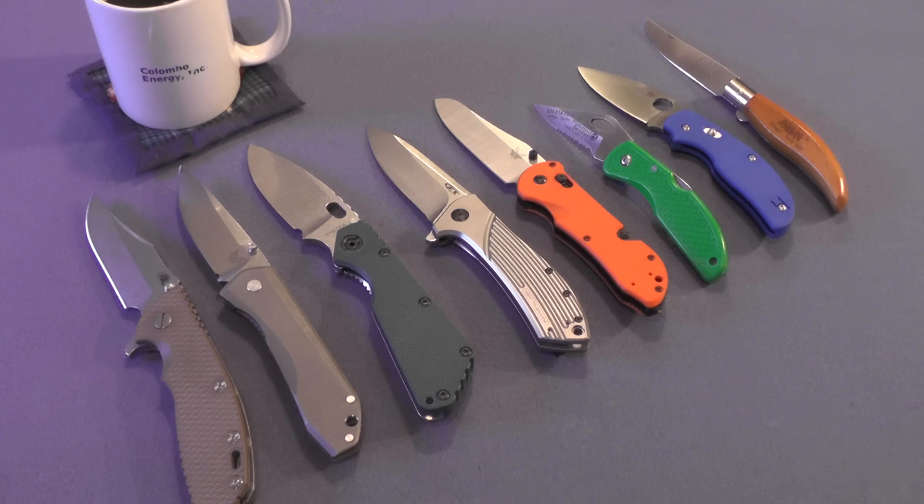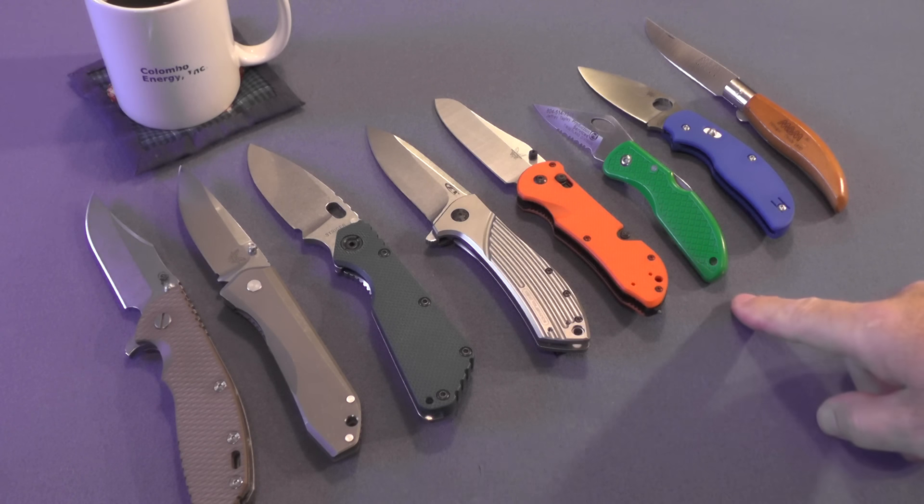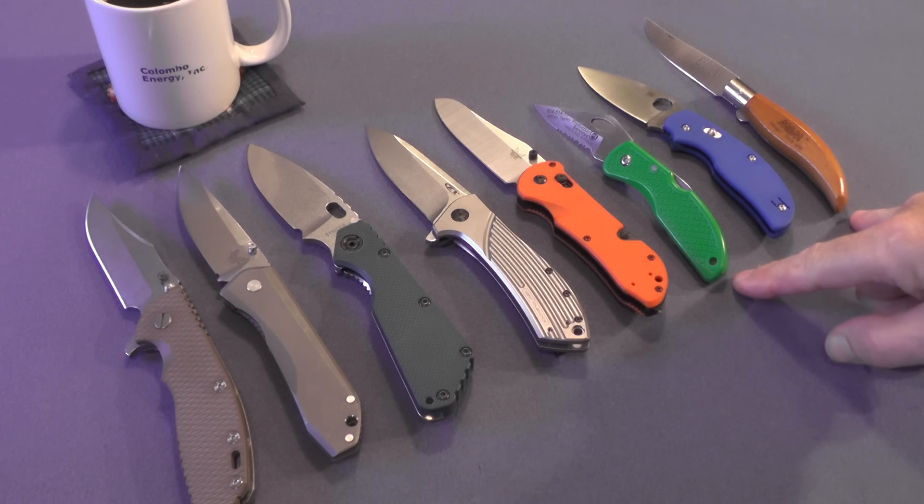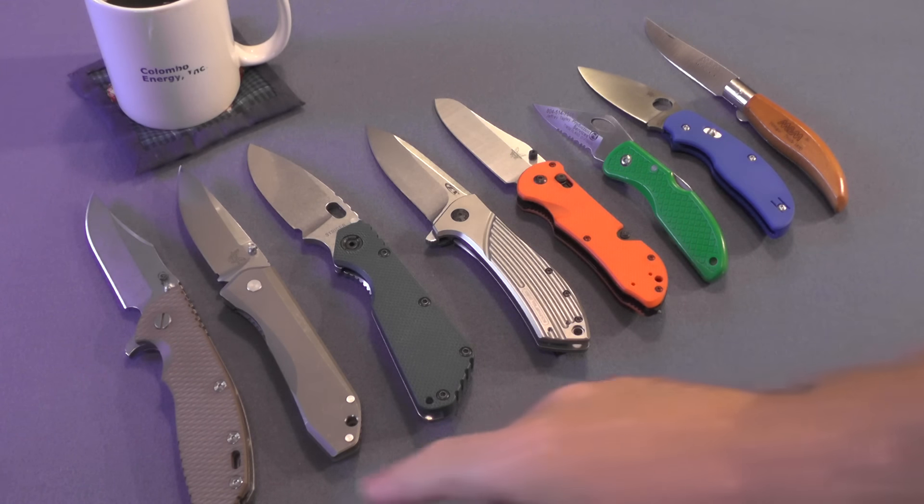My collection grew by eight as you can see — six were purchased and these two were gifts. As you can tell, I started out the year with smaller knives but my purchases were of larger and larger knives as the year went on.